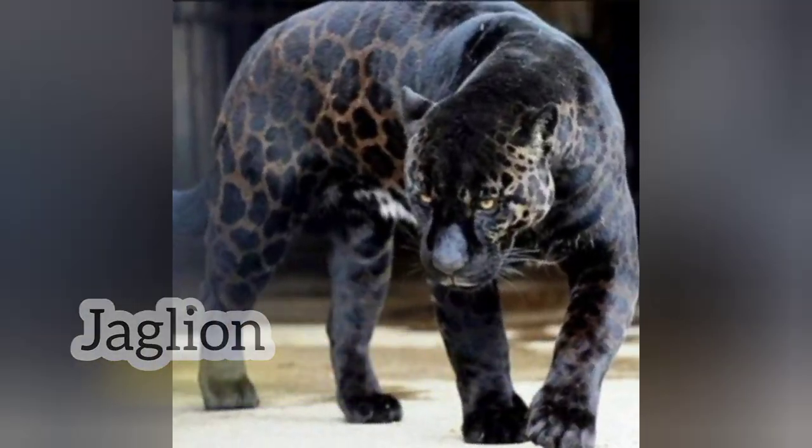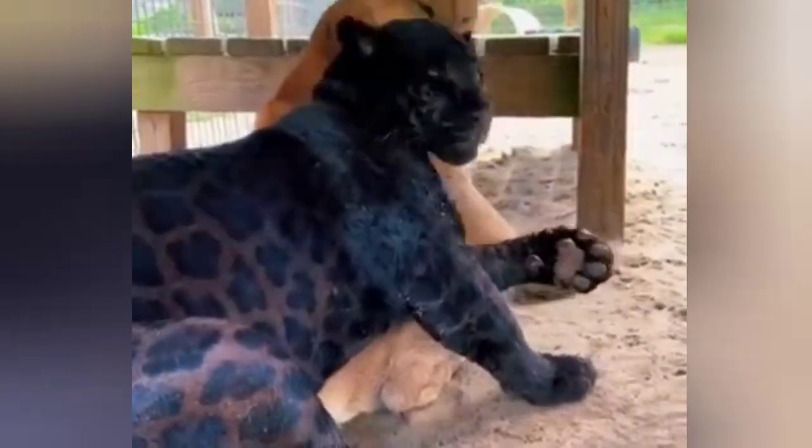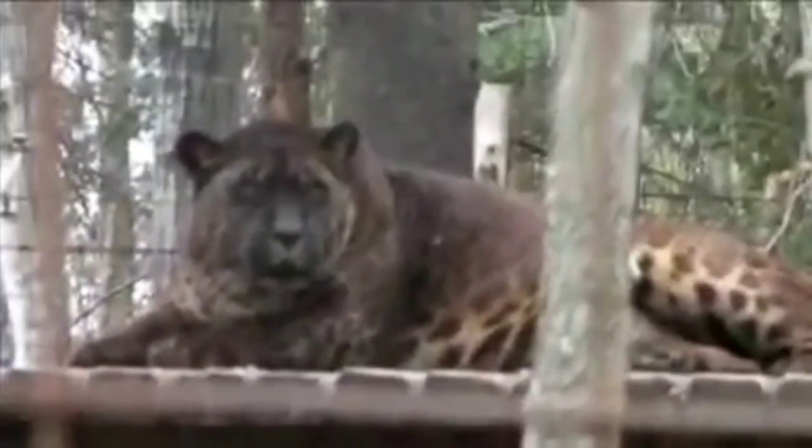Jack Leone. In Canada, there is a Jack Leone hybrid animal. This is the Jack Leone. There are two animals here, and there are many different animals in hybrid animals.